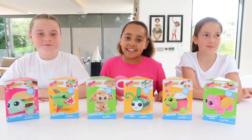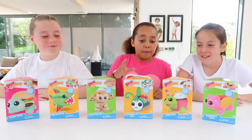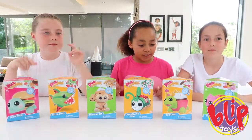Hi everyone, me, Summer, and Isla, and Lou, and today we're going to be opening the new Brazoodles. Thank you so much for the toys - we're sponsoring this video.